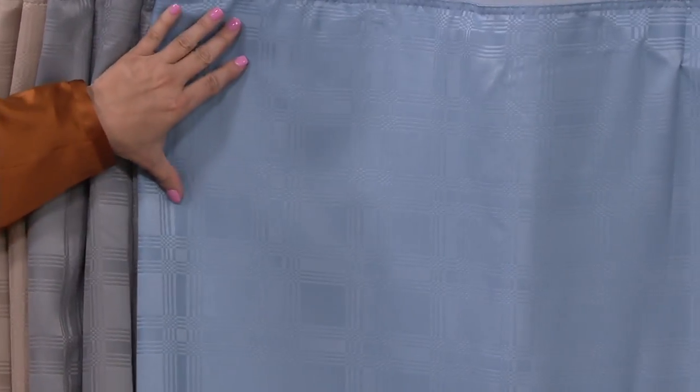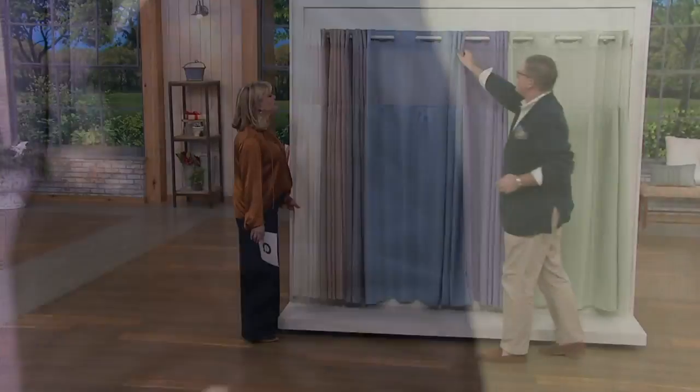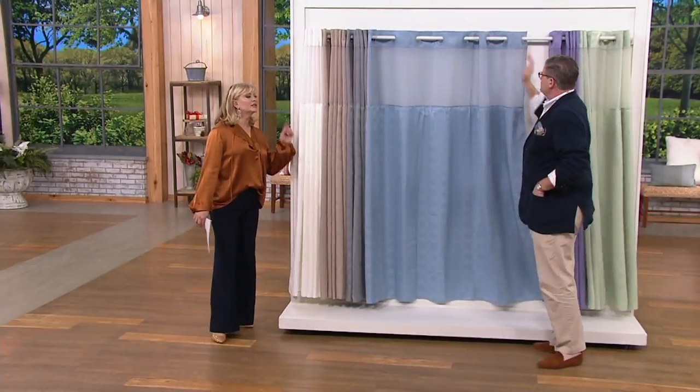Then there's the blue — a mid-tone summer sky blue, very pretty. Then we have purple — a deep, rich, saturated purple with that wonderful geometric design woven in. And last but not least, seafoam — it's almost a honeydew melon color when you see it in real life.